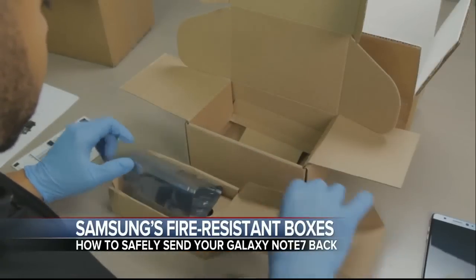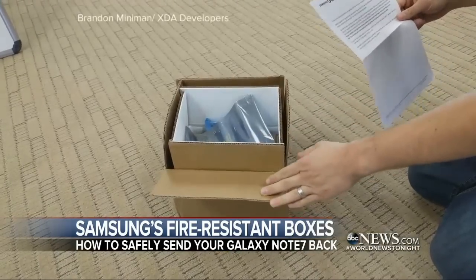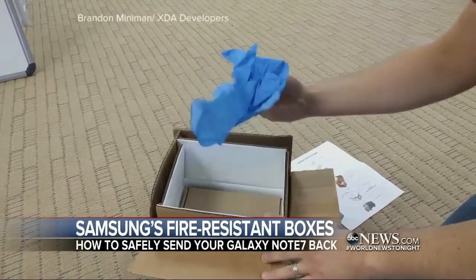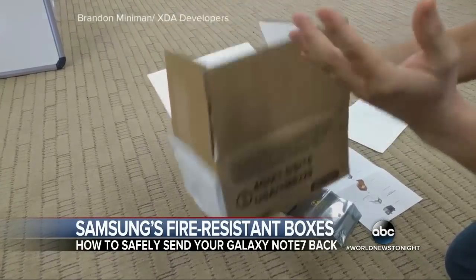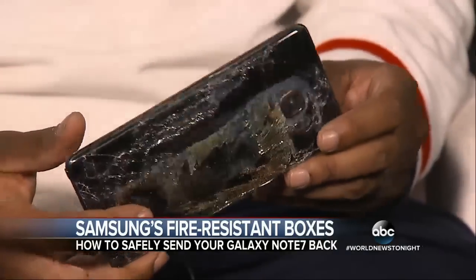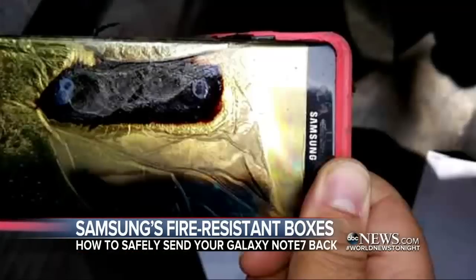Tonight, Samsung is sending customers these prepaid fire-resistant return kits. Inside: thermally insulated packaging and protective gloves. On the outside of the box, a warning — forbidden for transport by aircraft, meant for ground transport only. Customers are instructed to put the Note 7 inside the static shield. Because the phones are now considered fire hazards, the company is telling everyone to power down immediately.